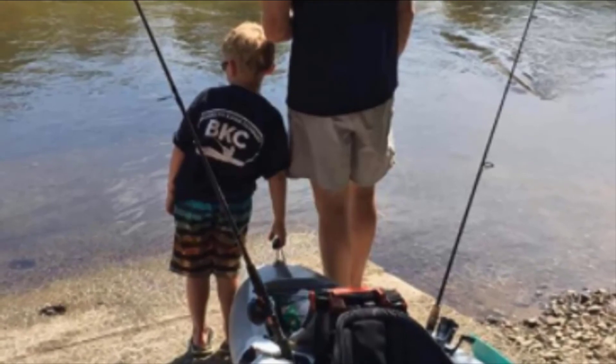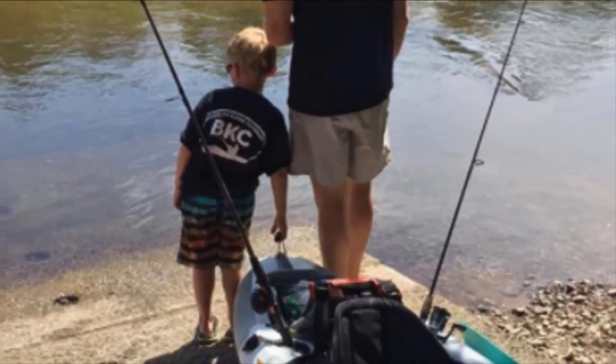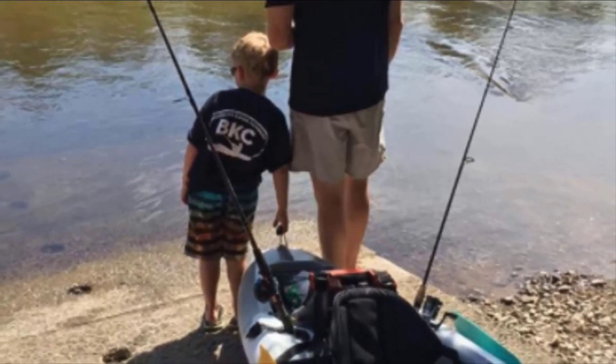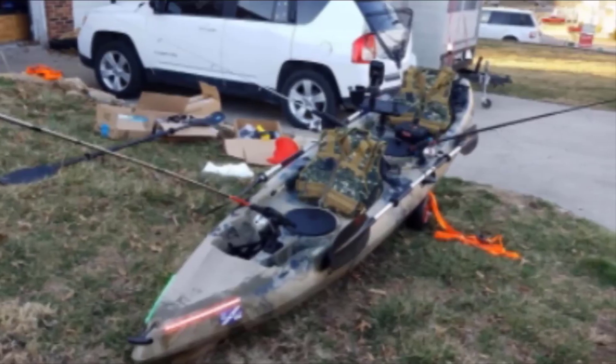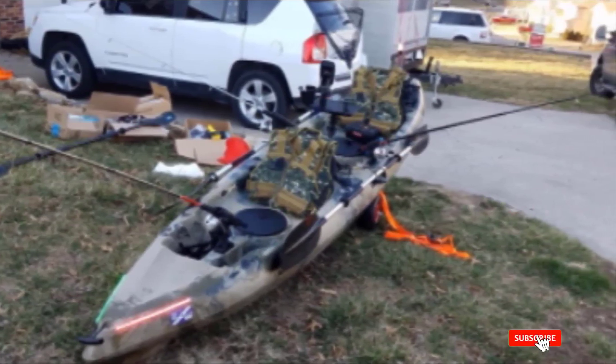The BKC UH-TK181 is perfect for anyone looking to paddle with company without requiring a second person on board at all times. The boat may be a bit harder to handle in some conditions but still offers a lot of flexibility and storage options. If you want a tandem boat, the BKC UH-TK181 is the best stand-up fishing kayak — it holds lots of gear and comes ready to go fishing.